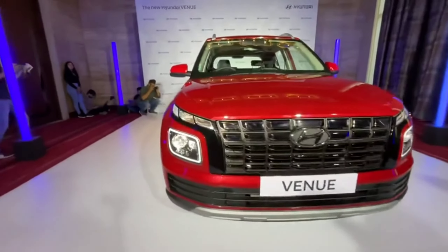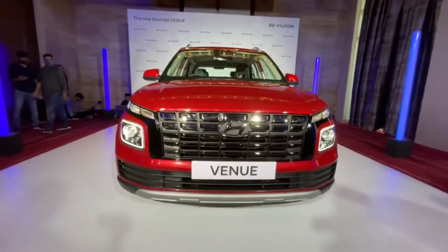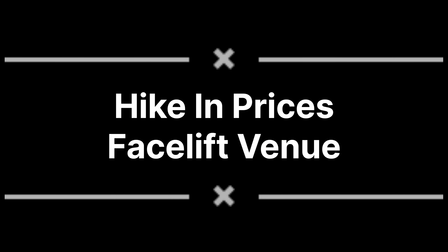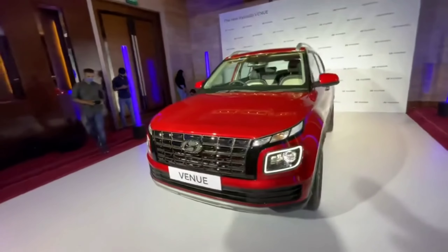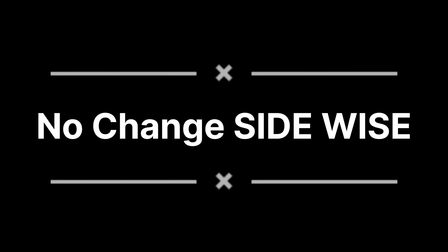The LED DRLs are split into 3 units. The DRLs have a very good throw at night. The front grille is completely changed.